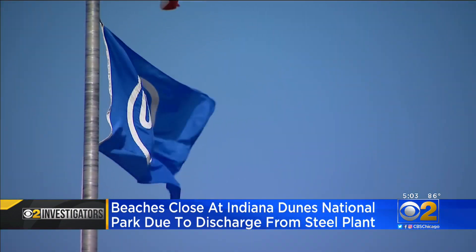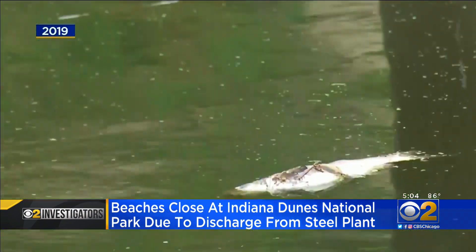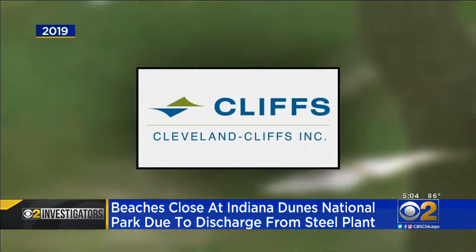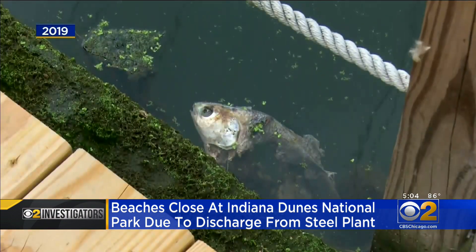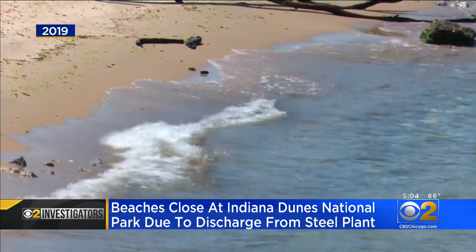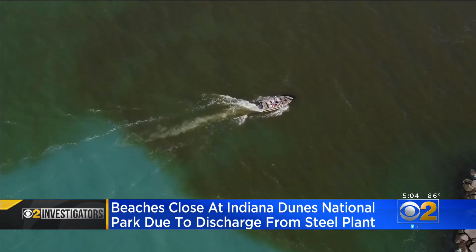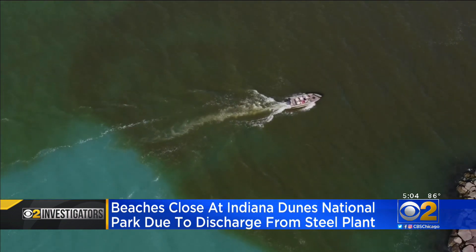The CBS2 investigators have been looking into these types of spills for years. In August 2019, nearby Arcelor Mittal, now known as Cleveland Cliffs, had a spill that killed 3,000 fish in the Little Calumet River. It also closed beaches and a nearby drinking water intake facility. If you're operating along the shores of Lake Michigan and the Great Lakes, you need to clean up your act and do it better.